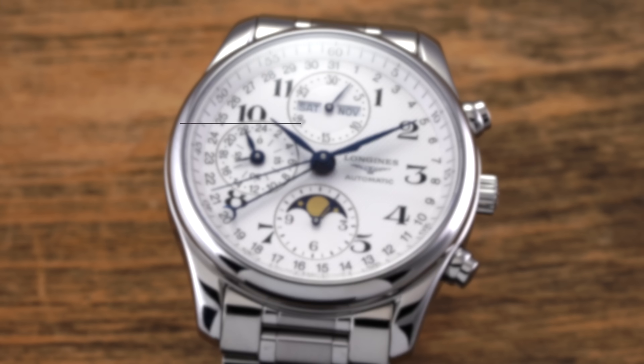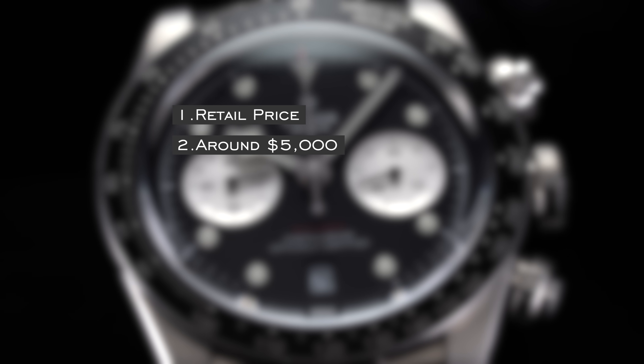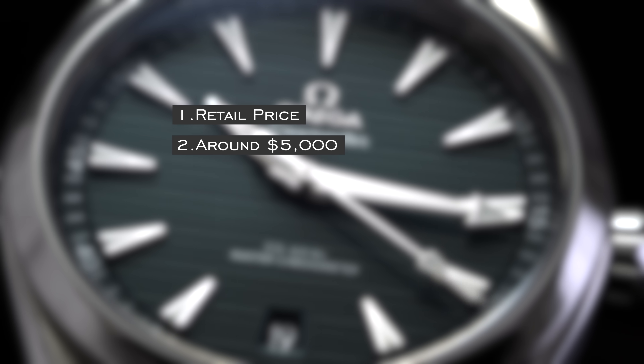In this video we're going to look at select different categories of what you can get for a watch at $5,000, looking at things like a dive watch, a chronograph, a dress watch, and things of that sort. All of these prices are going to be retail to future-proof this video, as pre-owned prices change over time, but we're also going to keep the price range a little loose — so if things are slightly below or above, we'll try to keep it in the range of $5,000 as close as we can.